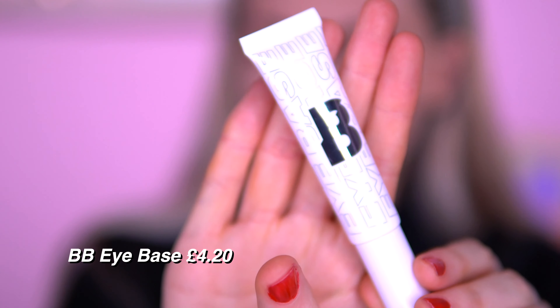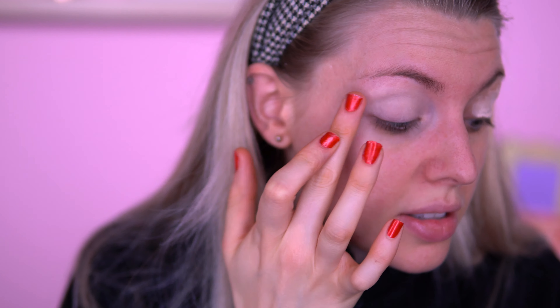Whilst I have my primer sitting on my skin I'm going to go in with an eye primer. This is the Beauty Bay own eye base — it came in this kind of packaging. I've never tried any of the Beauty Bay own range. I like the font on it, looks kind of cool. I'm just going to put a generous amount on. It cancels out my veins nicely — I wanted to give that a try instead of using concealer like I always do.